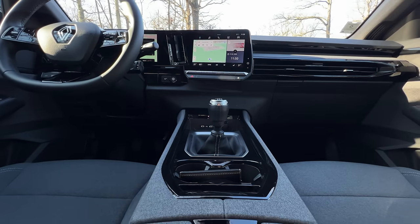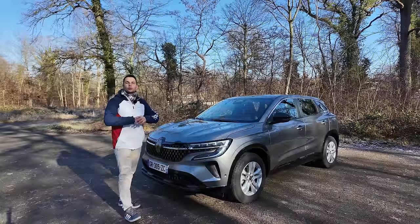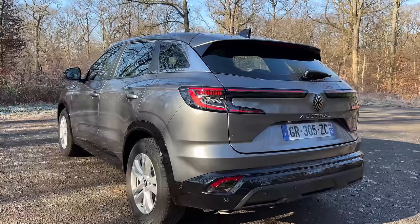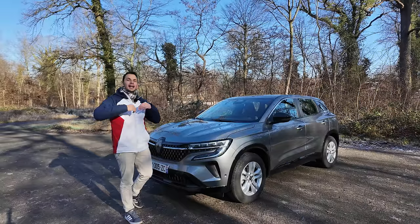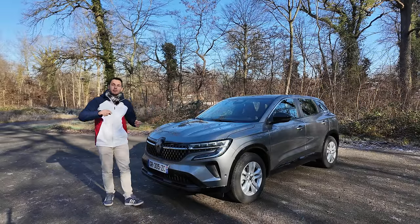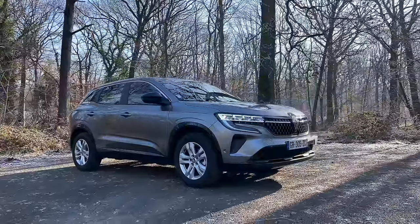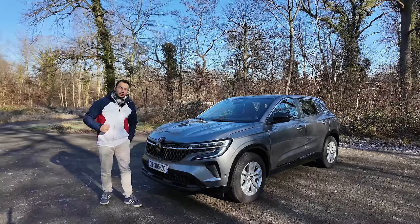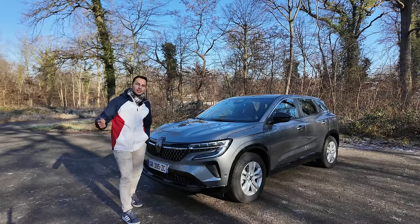C'est très agréable à rouler, ça me permet de tout vous montrer, mais j'aime bien vous montrer aussi les modèles accessibles que tout le monde peut s'acheter. Cette fois-ci, c'est l'Austral avec le 130 chevaux. On va se faire un essai longue durée. On va partir du sud de l'Île-de-France pour aller à l'autosalon à Bruxelles, voir pas mal de voitures et peut-être rencontrer quelques-uns d'entre vous.